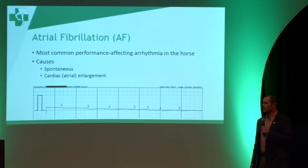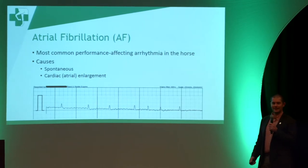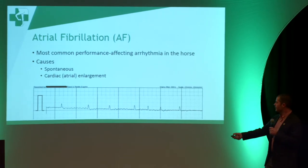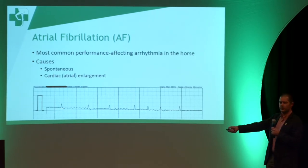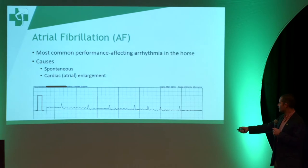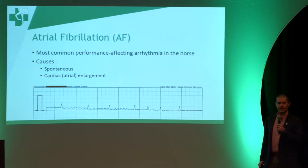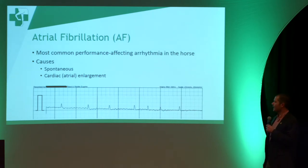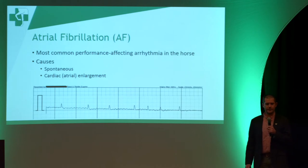Atrial fibrillation is the most common performance-affecting arrhythmia in the horse. What it results in is a very irregular rhythm. So if you listen to your horse with a stethoscope and your horse has atrial fibrillation — some people will call that AFib — what you'll hear is kind of what this ECG tracing looks like. Each of these spikes indicates a heartbeat, and you'll see there's not a lot of rhyme or reason from beat to beat. The best analogy I've ever heard is it sounds like shoes in a dryer. You need an ECG to confirm that it is atrial fibrillation.